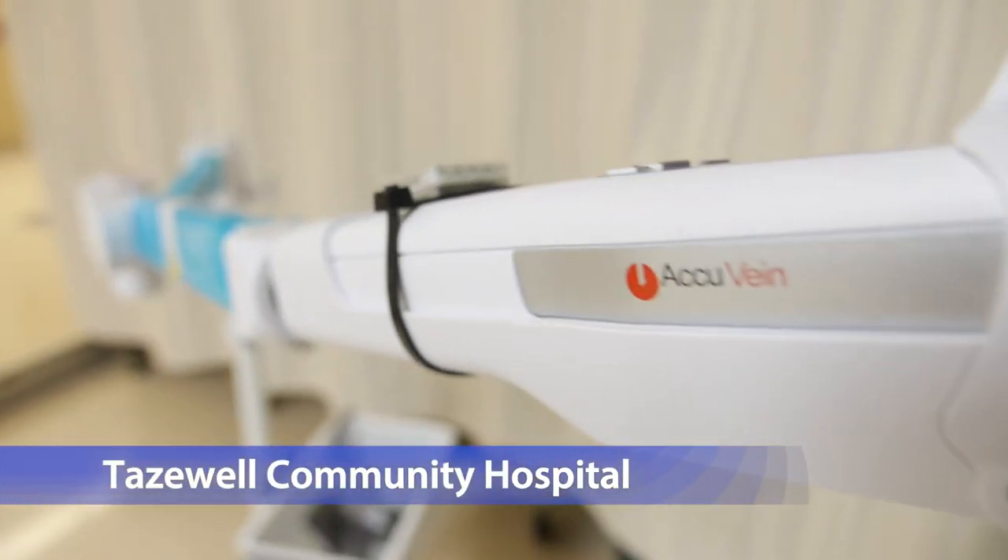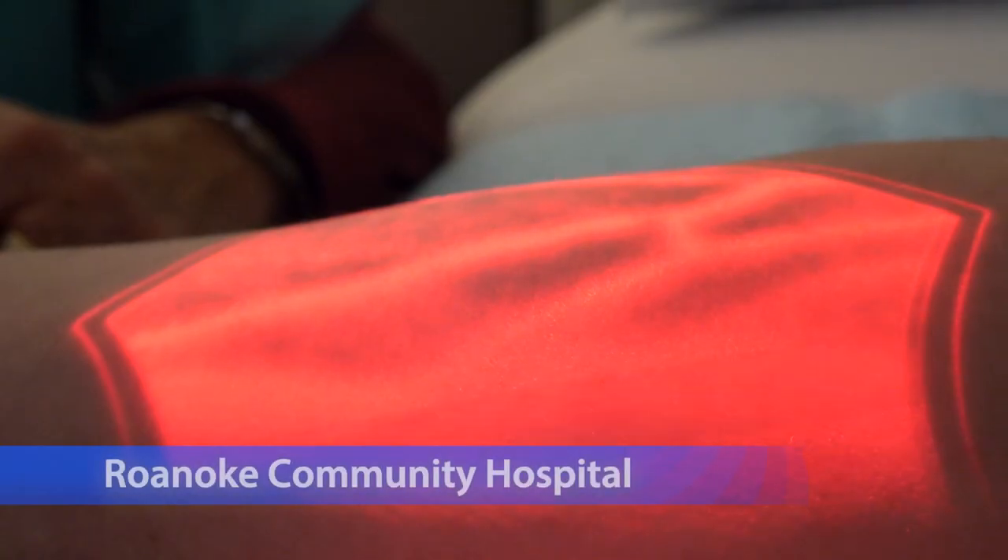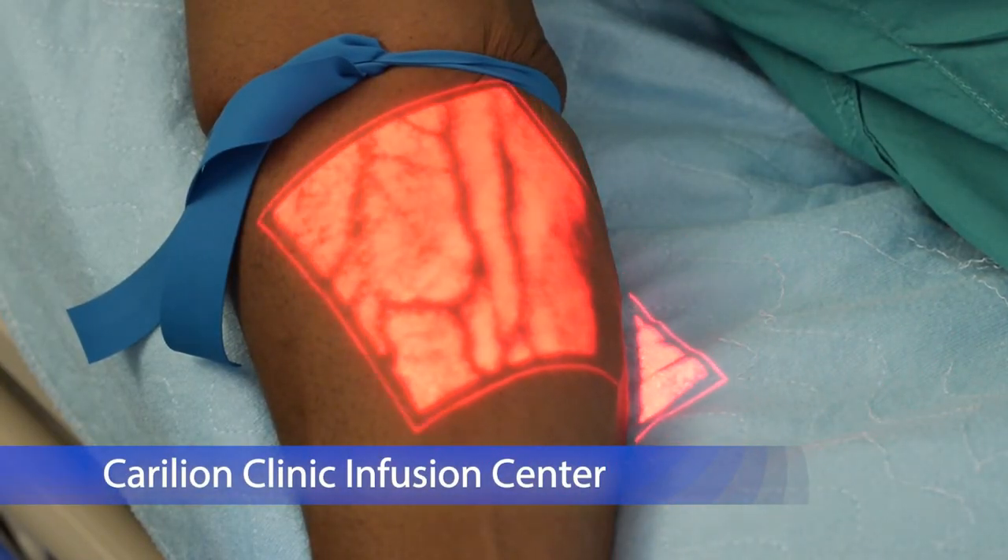Tazewell Community Hospital was the first to use the technology, and now it's being used at Roanoke Community Hospital and Carillion's Infusion Center located at Riverside, and of course also here at Roanoke Memorial Hospital. Patients tell us it helps to reduce the anxiety they have before their appointments.